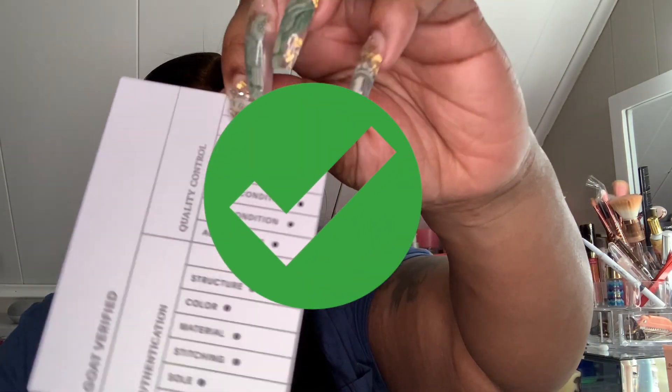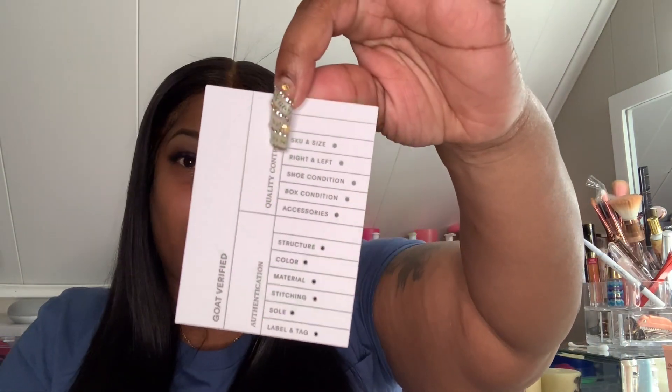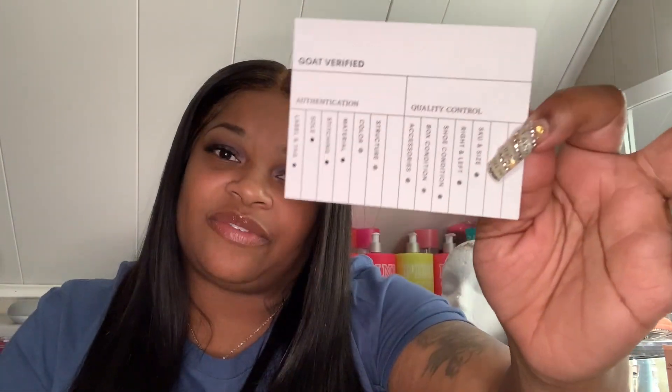Here's the tag GOAT gave me — this little tag right here that says 'GOAT Verified: Authentication, Quality Control, Labels, Color' — check, check, check, and check. They basically verified everything: everything was checked, everything's legit, everything's real, everything's new and 100%. I did notice that whoever I bought these shoes from kept my Jordan sticker.